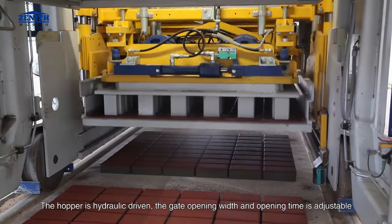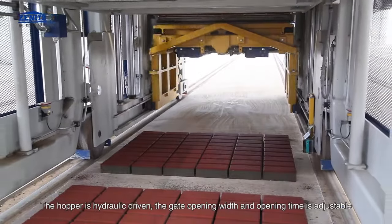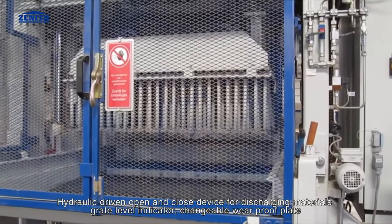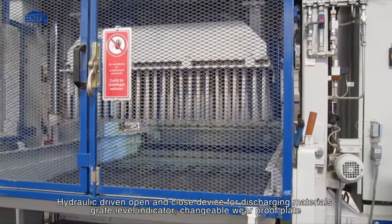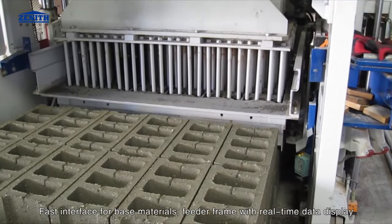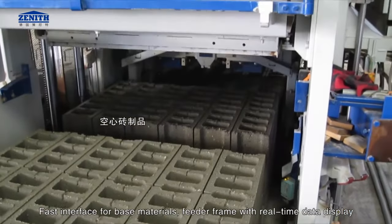The hopper is hydraulically driven; the gate opening width and opening time are adjustable. Face materials feeding system features a hydraulic-driven open and close device for discharging materials, a level indicator, changeable wear-proof plate, fast interface for base materials, and a feeder frame with real-time data display.